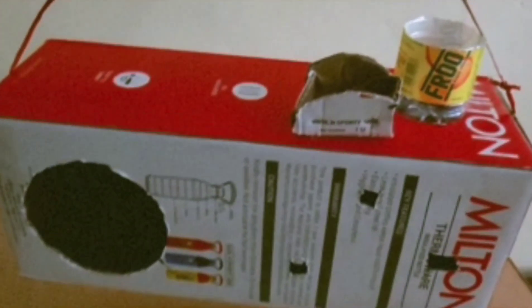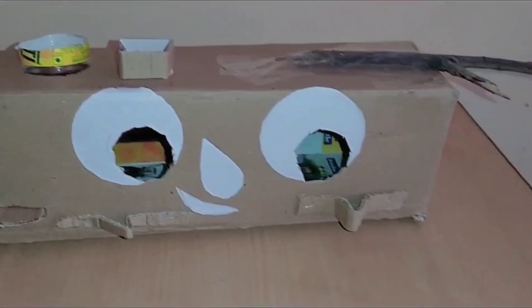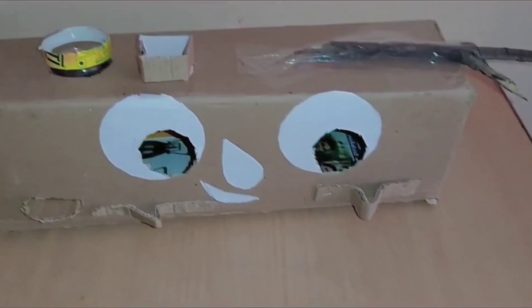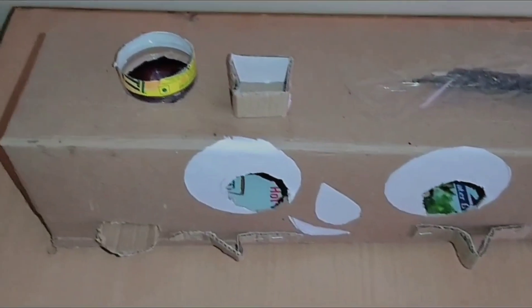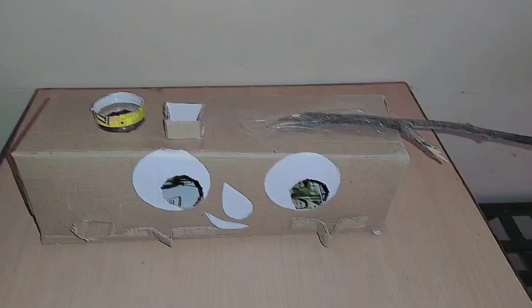A lot has been going on around us — trees have been cut and nests have been destroyed, making it difficult for birds to make a nest. So on behalf of them, we are making nests using waste cardboard. As today we are celebrating Environment Day, I have made a nest for birds using waste cardboard and wood. Thank you.